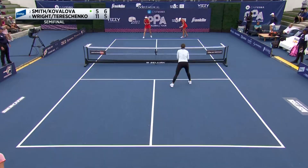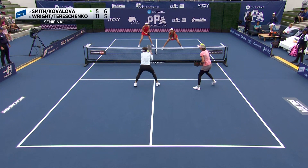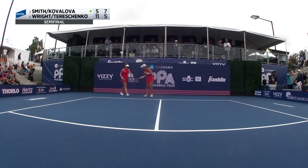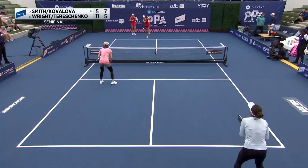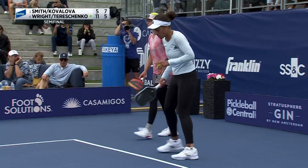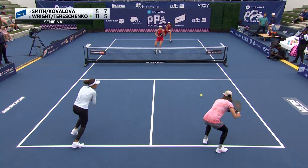There's just a tad bit of uncertainty in the middle — Etta Wright wanted to be aggressive, and then Kovalova was ready to hit it and saw Wright coming. So far the second game has been all smiles for Lucy Kovalova and Callie Smith. Side out. Big timeout called by Wright and Tereschenko. What they need: put the ball on the ground in front of Callie Smith, work the point, aggressive from Etta Wright.